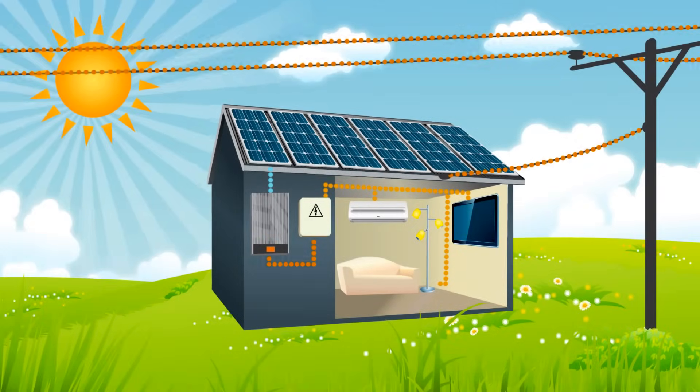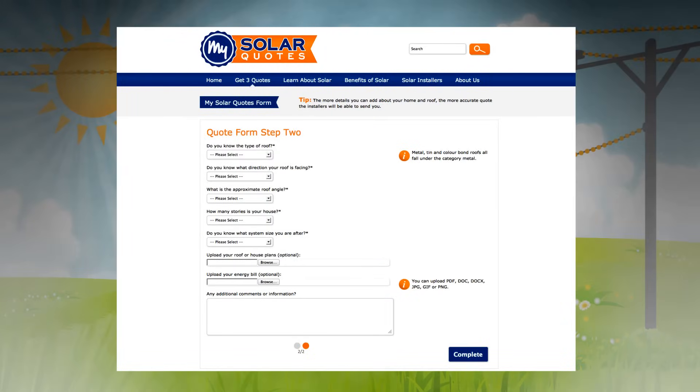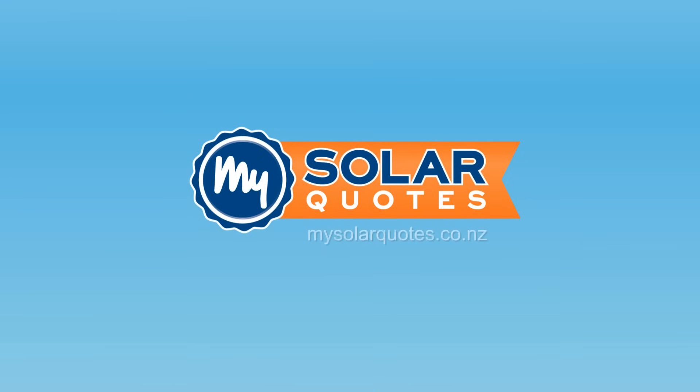Start now by filling out your free online quote request form to receive three no-obligation quotes from different solar installers. There's never been a better time to install a solar power system in New Zealand, and MySolarQuotes is here to get you started.